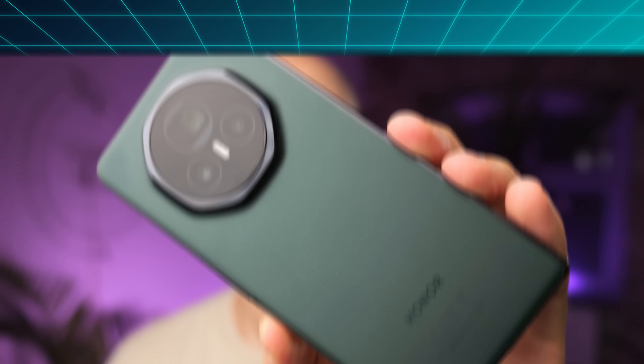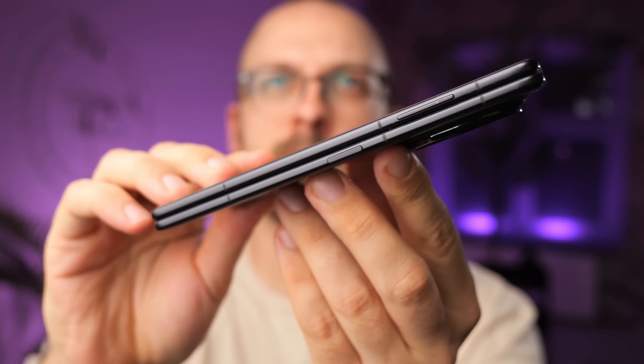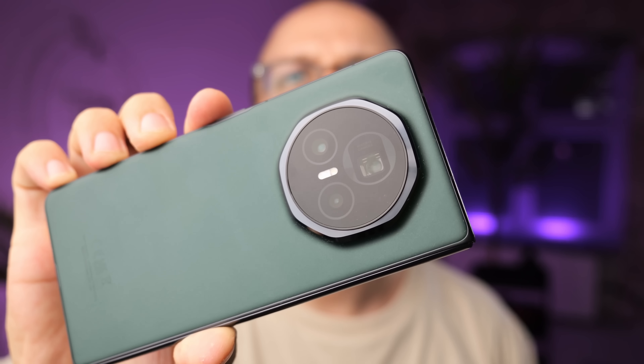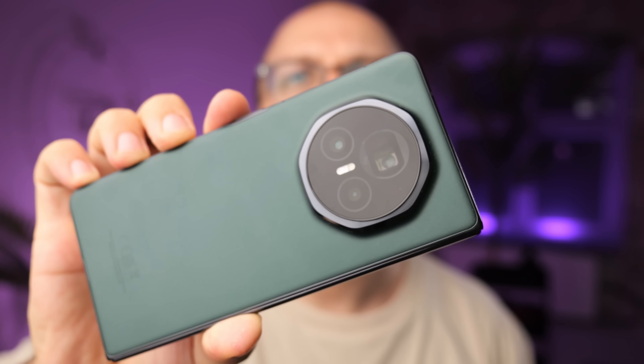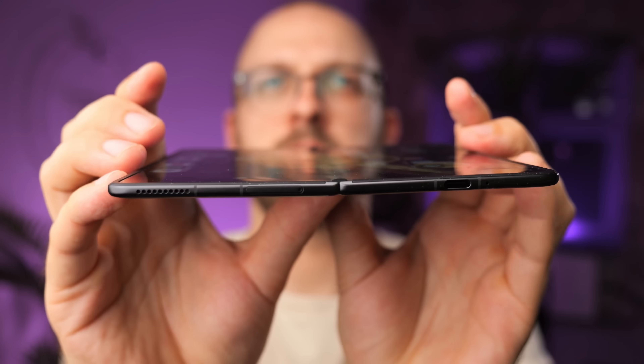Alright, enough with the weird stuff — let's move back to reality. In terms of phones, probably the biggest news was that the Honor Magic V3, the thinnest foldable in the world, was launched for global markets starting at 2,000 euros. I've been playing with this phone for about a week, and as a foldable fan, I might even do a whole video on some of the tech that allows it to be this insanely thin.